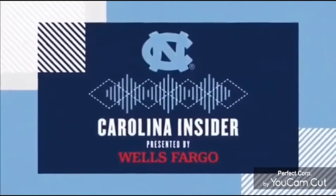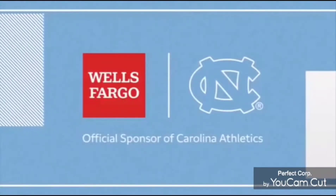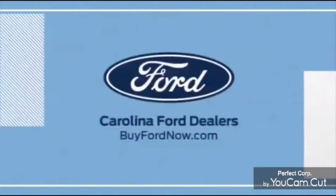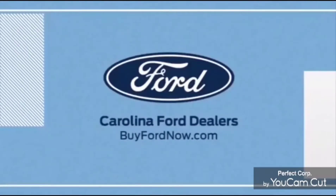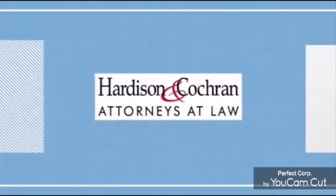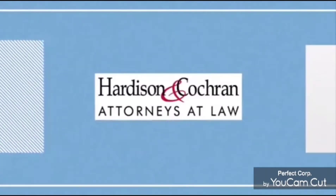Carolina Insider is presented by Wells Fargo, official sponsor of Carolina Athletics. And brought to you by Coca-Cola — when you're stocking up for game day, be sure to grab a Coke with a friend. Together, tastes better. Carolina Ford: Ford built for victory, built for the Carolinas. Contact your Carolina Ford dealer today. And by Hardison & Cochran, Attorneys at Law, 919-ALL-FORES.